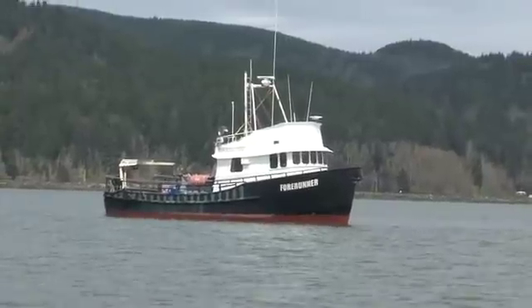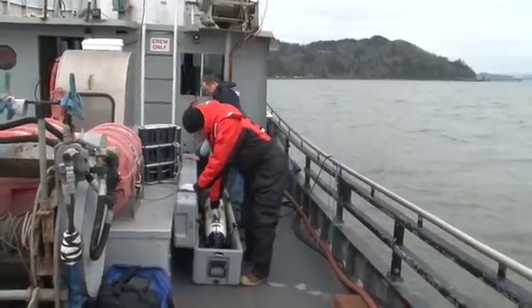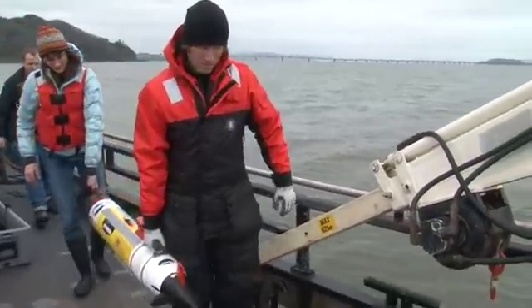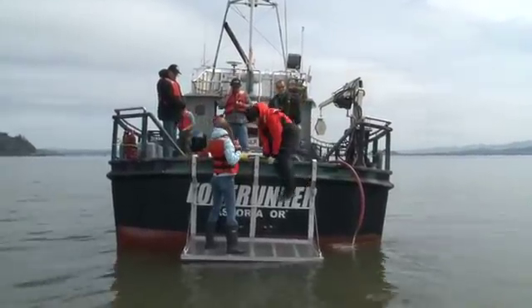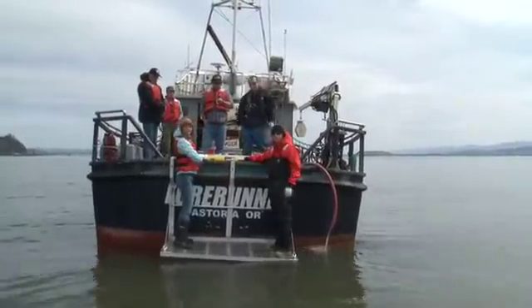Our current location is dead-on. It's time to deploy.